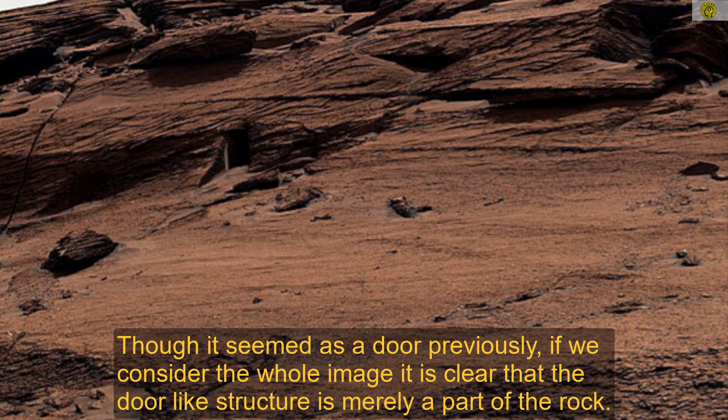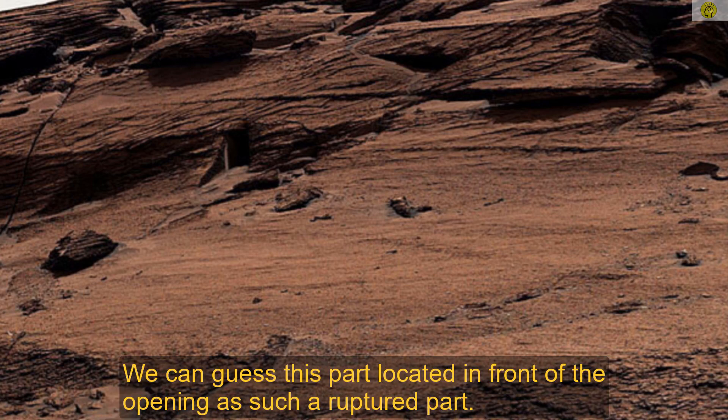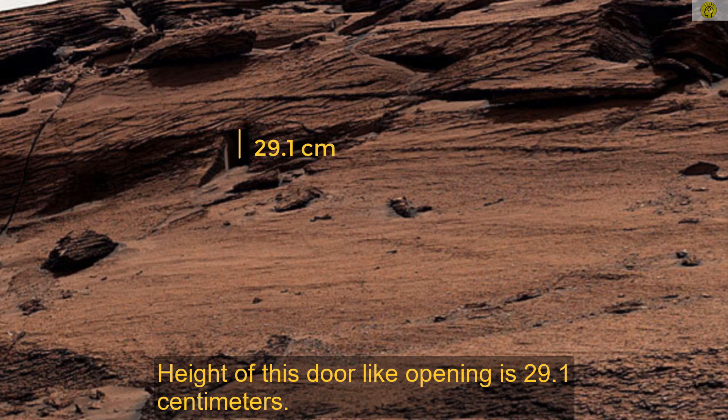Though it seemed as a door previously, if we consider the whole image, it is clear that the door-like structure is merely a part of the rock. Scientists say that the door-like structure is an opening resulted due to a rupture of this rock. We can guess this part located in front of the opening as such a ruptured part. The height of this door-like opening is 29.1 centimeters.